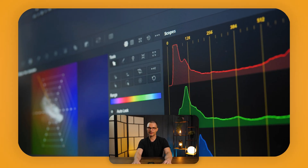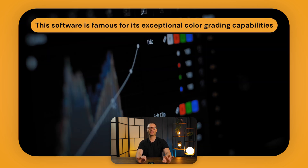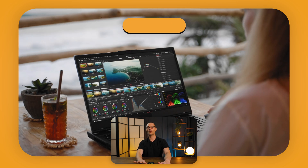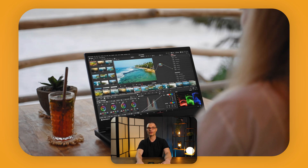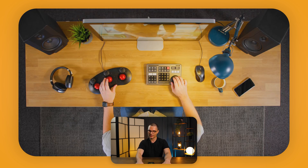For those who prioritize color correction and grading, DaVinci Resolve is a standout choice. This software is famous for its exceptional color grading capabilities. It offers a wide array of tools for adjusting colors, contrast, and lighting — a must for cinematic YouTube videos.